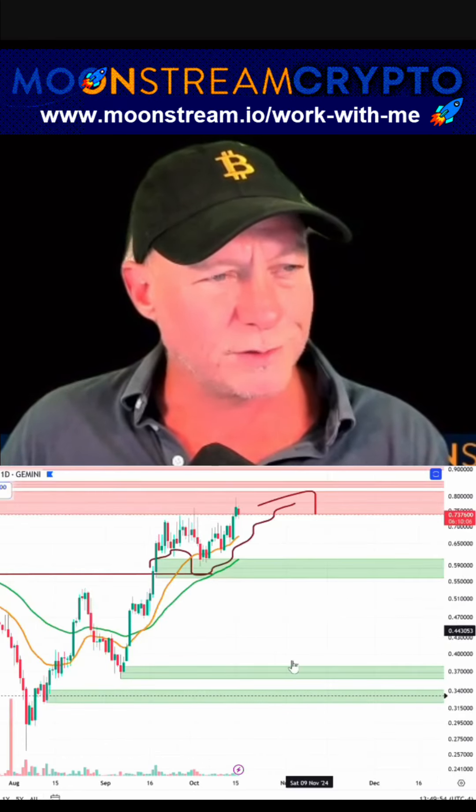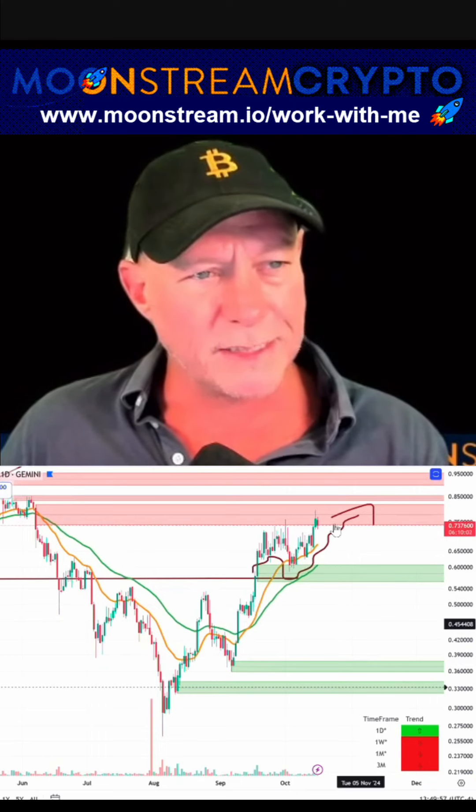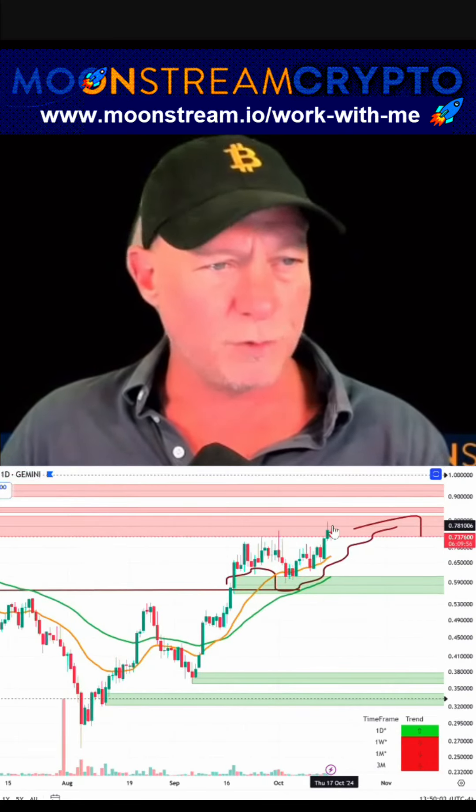It's in a sell zone. I sold some of my Phantom coin. I love Phantom coin, but it's in a sell zone. I sold two-thirds of my Phantom coin yesterday. I'm holding a moon bag.